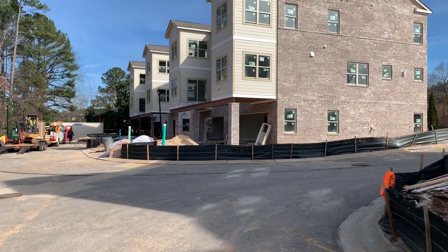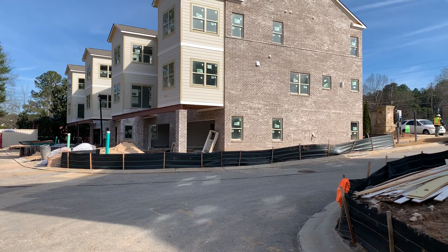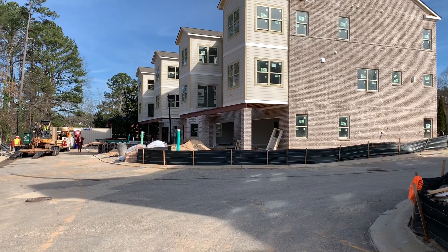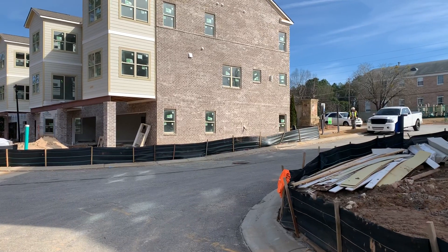We have these new homes by Lennar Homes that are coming on the market. Just met with the builder and we'll be talking to him in a little bit. It's a quiet community.